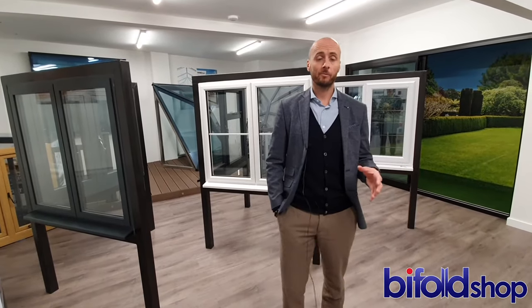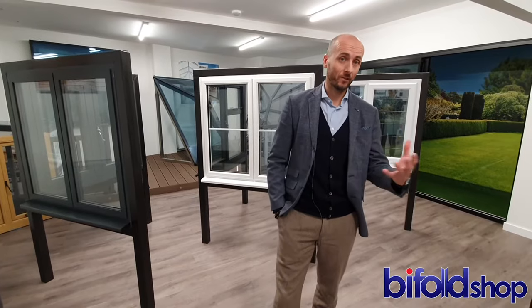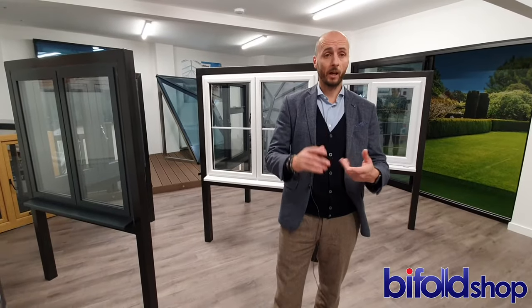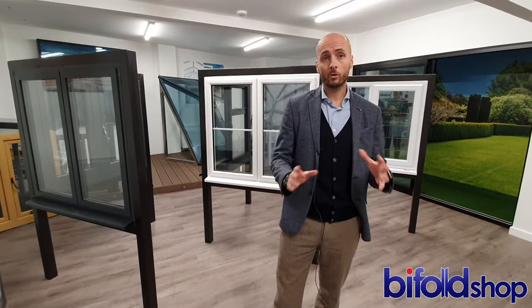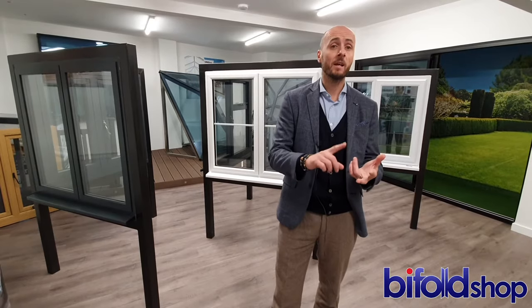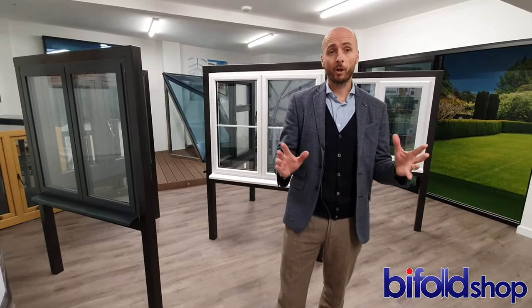A number of our enquirers when they first come through are unaware that we don't do more than bifold doors, hence the name The Bifold Shop. However, we're aluminium experts and by working very closely with our manufacturers we can supply matching windows, roof lanterns, sliding doors, and French doors all in the same profile — which means for our customers they've got a one-stop shop with matching lead times, sales consultants, customer service consultants, and matching products.